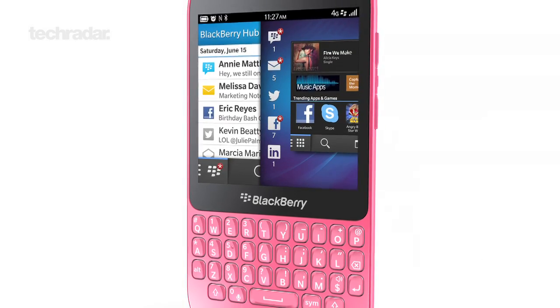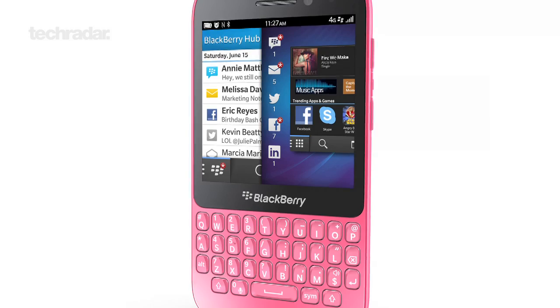The Q5 will be hitting UK shelves in July, with no info on pricing just yet. Be sure to check back with us soon for our official verdict on BlackBerry's latest handsets.